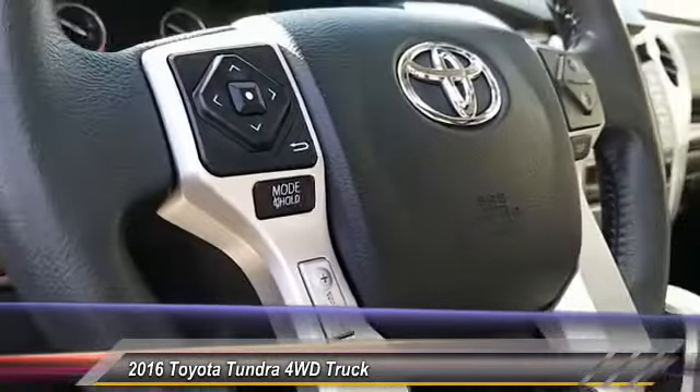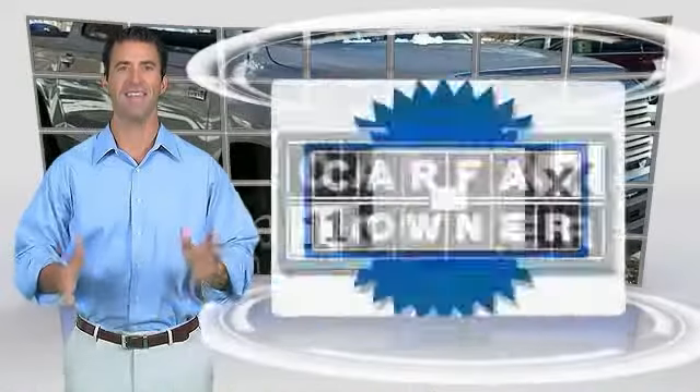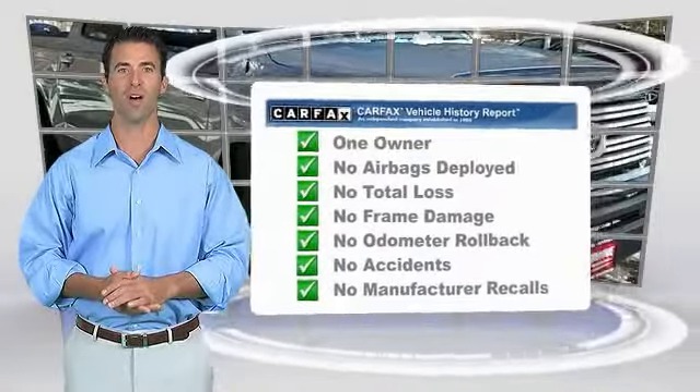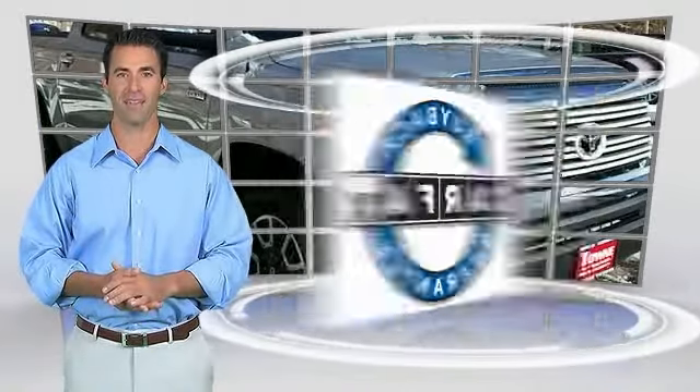Drive away with a great deal on this vehicle. Call or stop in today. This is a one-owner vehicle with the Carfax Vehicle History Report. Be sure to find a complimentary copy of this report online or contact the dealership. This vehicle qualifies for the Carfax Buy Back Guarantee.